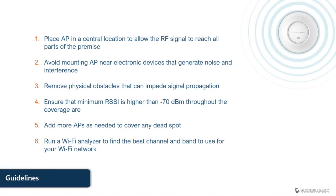Here are some basic guidelines to help improve the signal strength of your access point and wireless devices. First, place the access point in a central location to allow the RF signal to reach all corners of the house or office — ideally in a high location to increase Wi-Fi coverage significantly. Second, avoid placing the access point near electronic devices or appliances that generate noise or interference, such as TVs, refrigerators, or loud fans. Third, remove physical obstacles that can impede signal propagation, and ensure that the minimum RSSI is higher than minus 70 dBm throughout the coverage area. If the RSSI goes below that value, it is recommended to add more access points to cover areas with very weak signal or dead spots.